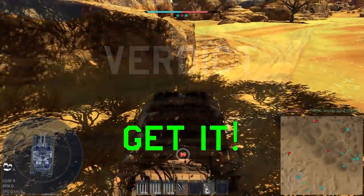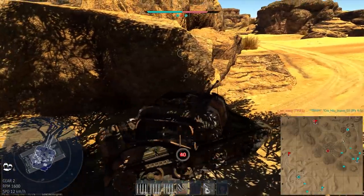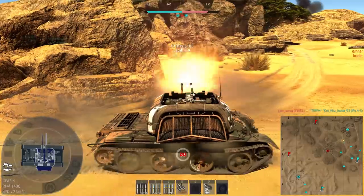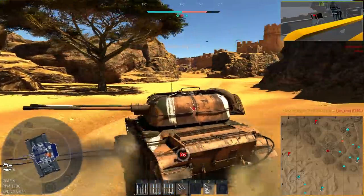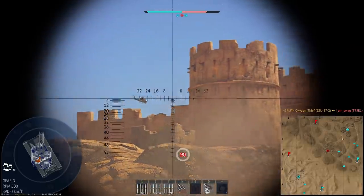Verdict: I definitely get it. It's one of those vehicles that's just really satisfying to use — high risk, high reward, and only really works effectively on certain maps, but in the right spot you can do a lot of work. It's great at exploiting enemy mistakes, and also makes for a decently effective anti-air, especially considering how common helicopters are around this BR. It's definitely a fun one to play.